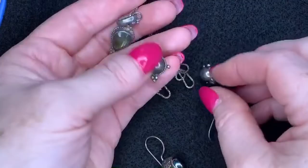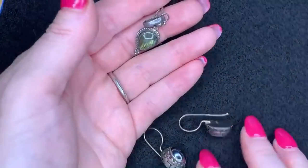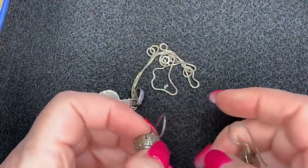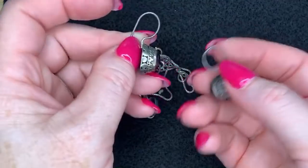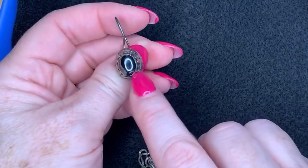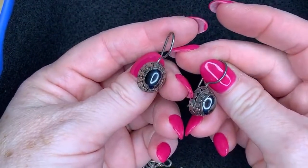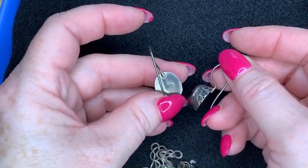I'd probably sell those dome earrings for at least $10, if not more. Then there are these other earrings that are kind of taller with a hematite stone — super cool, kind of heavy and fun. They've got a '925' mark on the back. I can probably sell this pair for a good amount too.